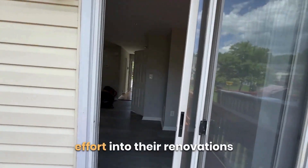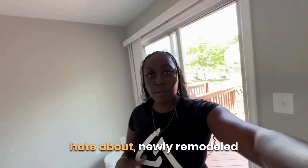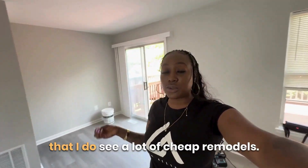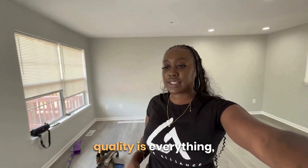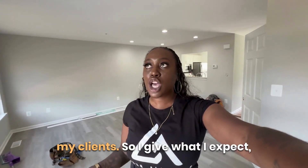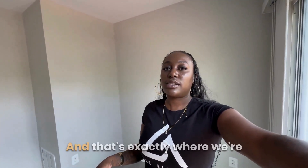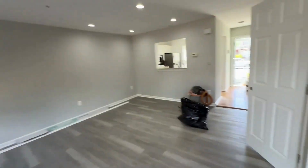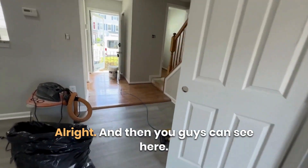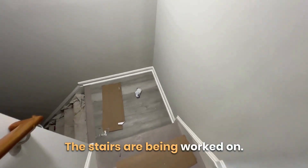This is what you call putting real effort into renovations and genuinely caring. One thing I truly hate about newly remodeled homes hitting the market is cheap remodels. For me, branding is everything, quality is everything — for myself and my clients. I deliver what I expect, and that's quality renovations with no cut corners at all.